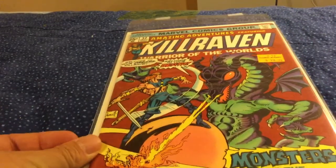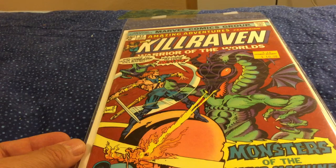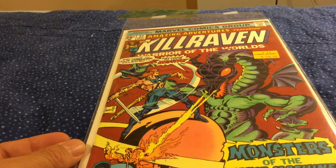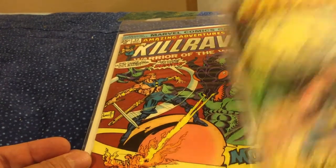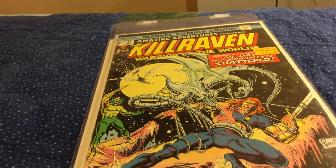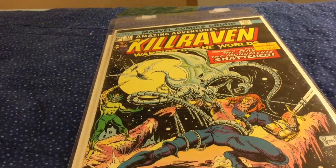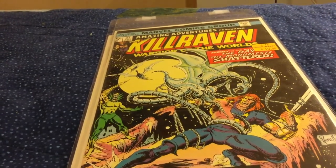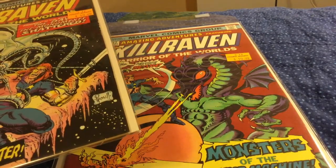Then I bought two more issues of Killraven. Again, if you've watched some of my recent haul videos, you can see me collecting Amazing Adventures featuring the War of the Worlds, and then they change it to Killraven: Warrior of the Worlds. So I got number 32 and number 31. I think I just have two left in this whole run — the very first issue, which will probably be the hard one to get cheaply, and just one issue near the end of the run.